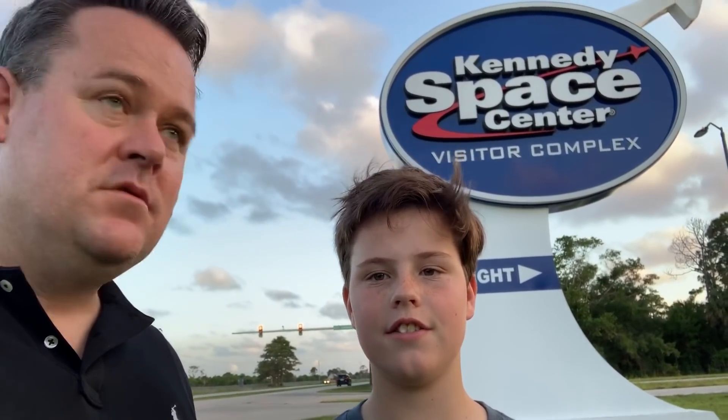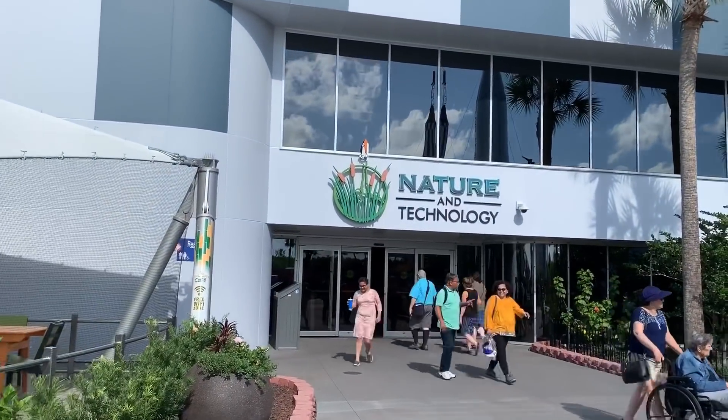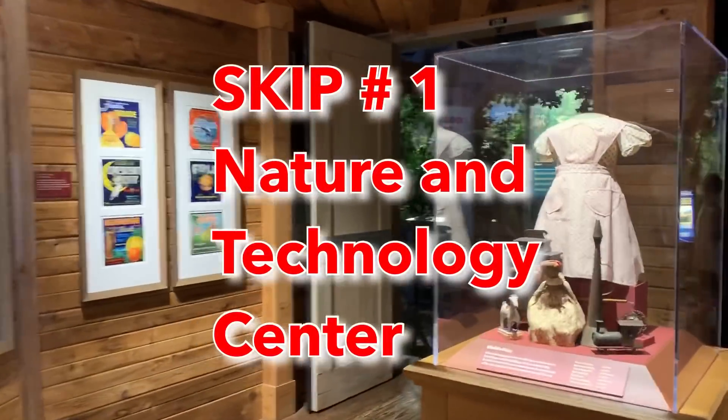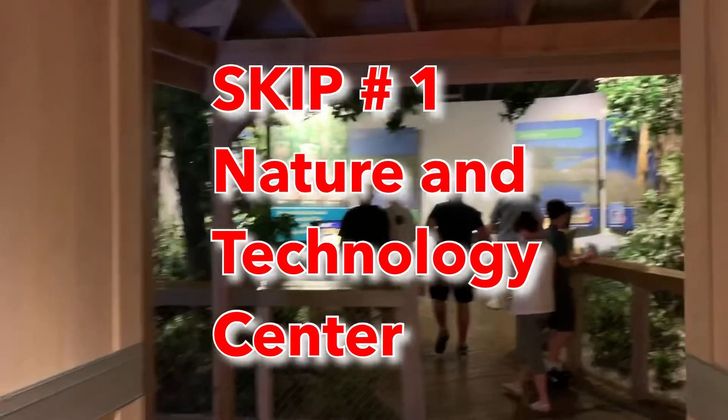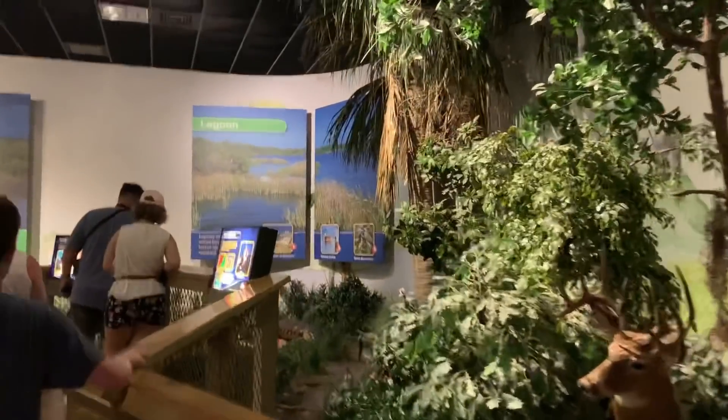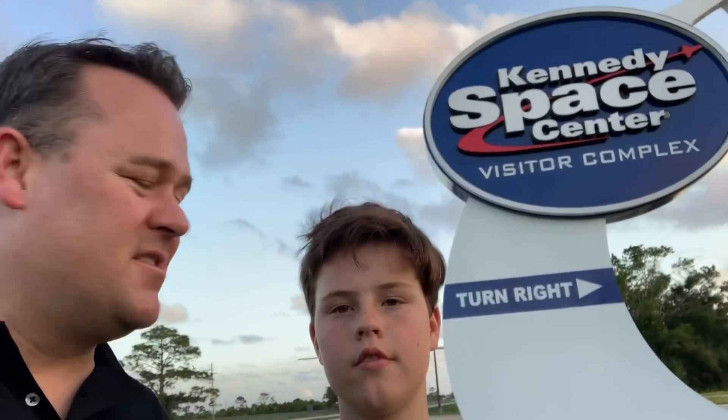Now, the two things you can skip if you need to. The first is the Nature and Technology Center, right when you come in the front gates. It's kind of cool — you can walk through in about 10 minutes. It shows the natural habitat, there are some stuffed alligators, and it talks about the first settlers to the area. But we're not coming to the Kennedy Space Center for natural history — we're here for rockets and space, so you can skip that if you need to.